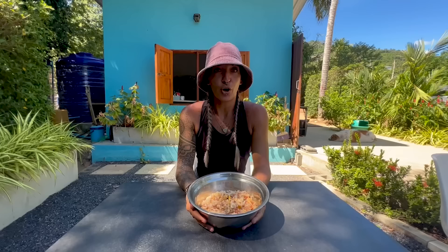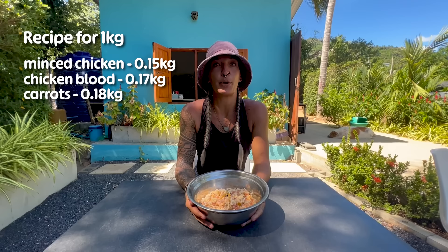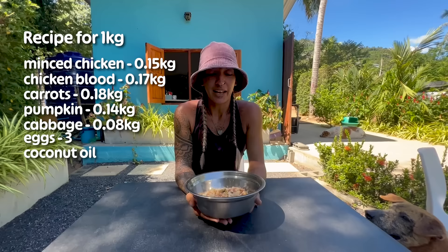The food contains minced chicken, chicken blood, carrots, pumpkin, cabbage, eggs, coconut oil, and of course rice to fill it up.